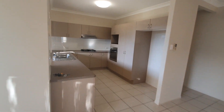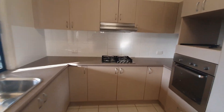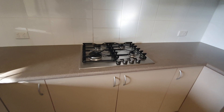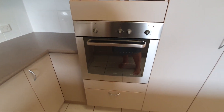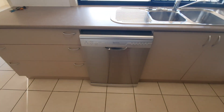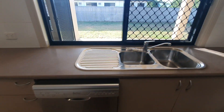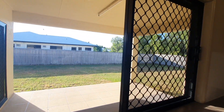Large wooden kitchen featuring a gas cooktop, wall oven, fridge recess, and stainless steel dishwasher. There's also a window overlooking the rear yard and patio.